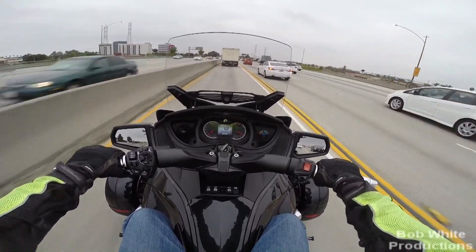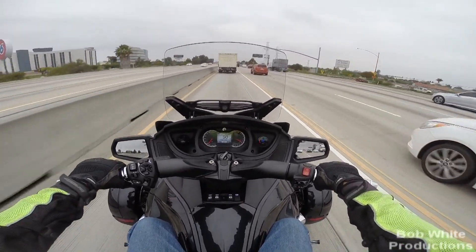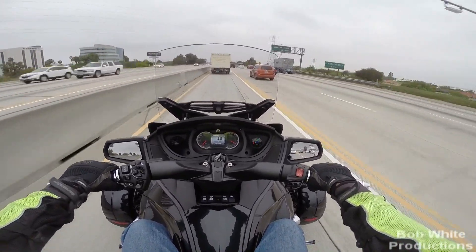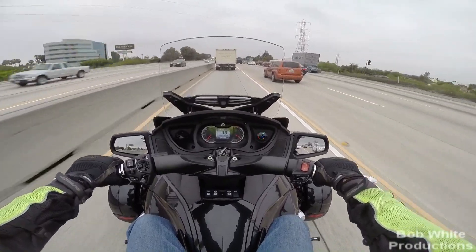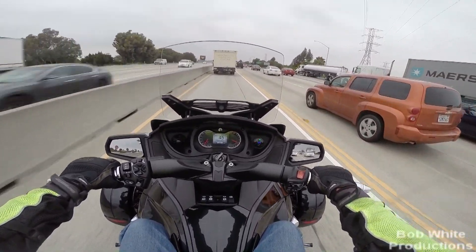Air expands when it heats up. So even though the tire pressure was nominal at 28, getting on the freeway and doing 65, 70 — because it is your drive tire — it heats up quite a bit.